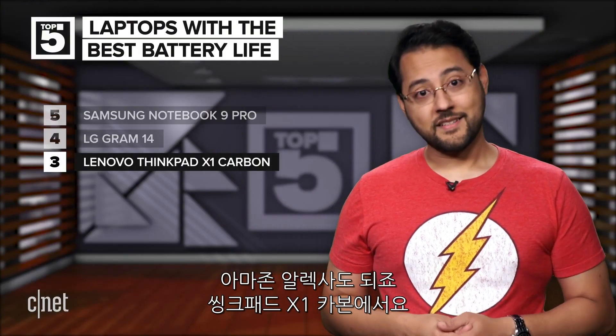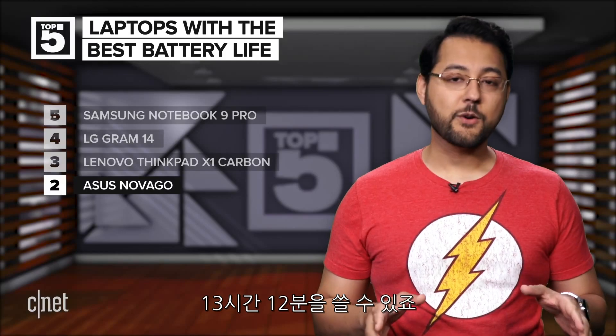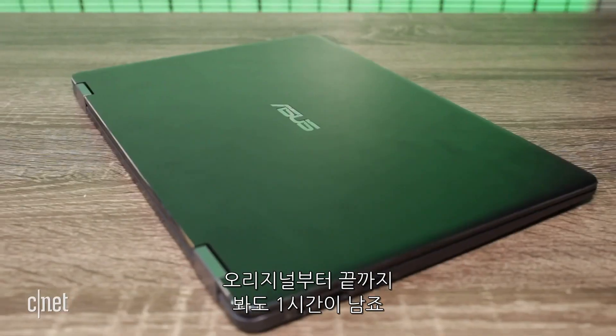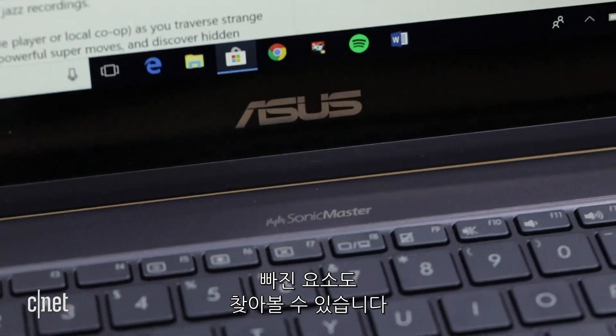You'll also find Amazon Alexa on the ThinkPad X1 Carbon. Number two is the Asus Nova Go at 13 hours and 12 minutes. That is equivalent to the Alien Saga from the original to Alien Covenant with over an hour left to research all of the plot holes.